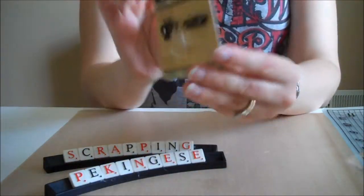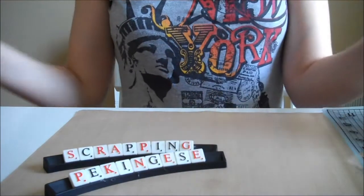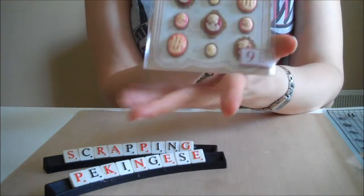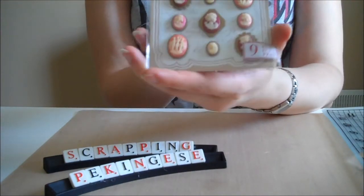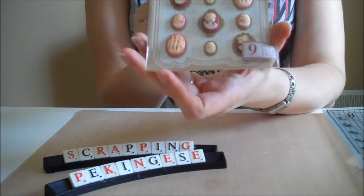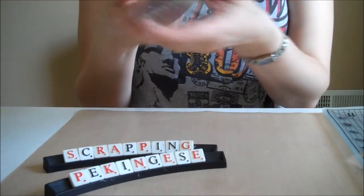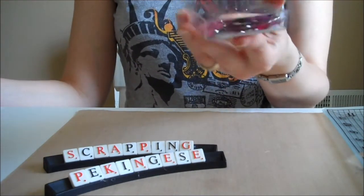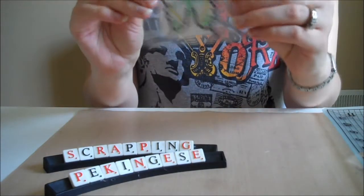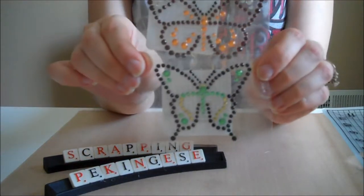I also got some Making Memories charms on clearance. I used my 40% off coupon on this jewelry and got these cameos. They had a lot of Julie's Boutique new embellishments that were really pretty and cute, but I just got this one. I also got some purple and pink butterflies, some bling, and from the dollar bin I got these bling butterflies — they had some other ones but I really liked these ones.